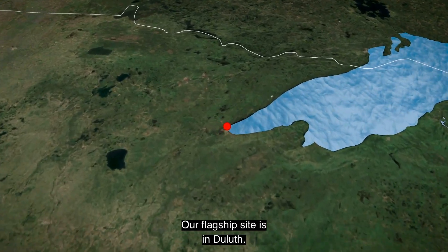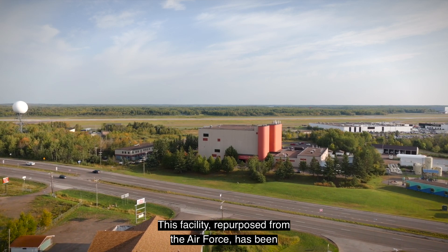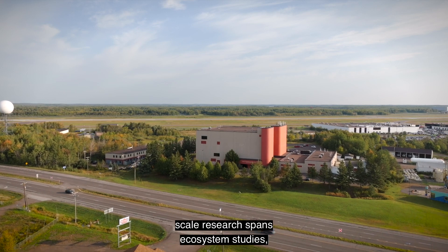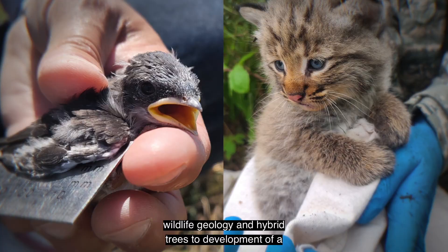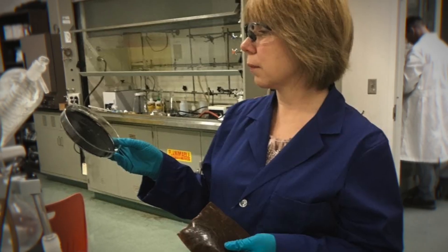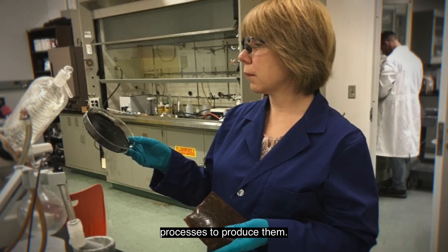Our flagship site is in Duluth. This facility, repurposed from the Air Force, has been equipped for experimentation from the test tube to pilot scale. Research spans ecosystem studies, wildlife, geology, and hybrid trees to development of a variety of new materials, their applications, and the processes to produce them.